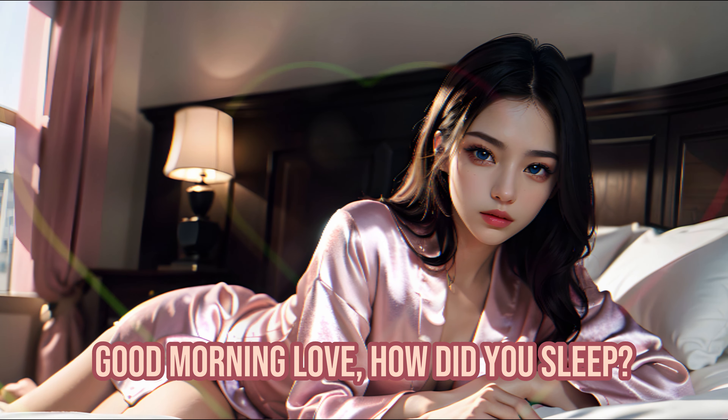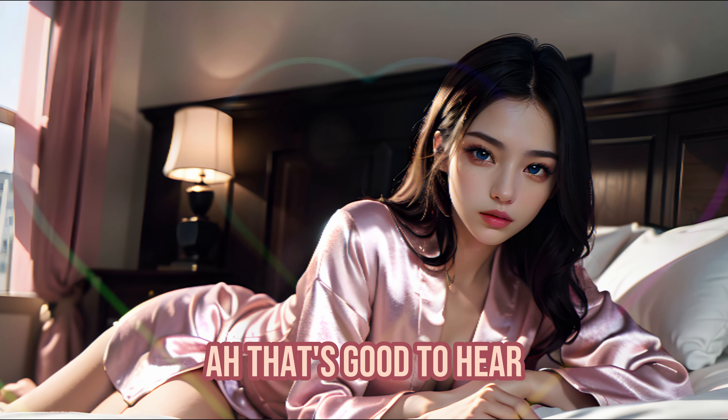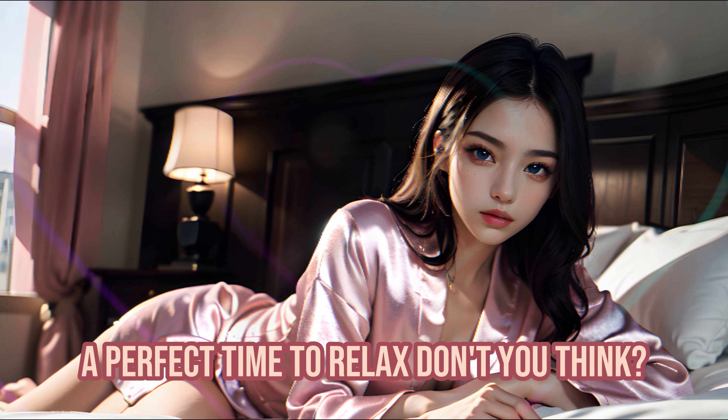Good morning, love. How did you sleep? That's good to hear. You know, it's the weekend — a perfect time to relax, don't you think?